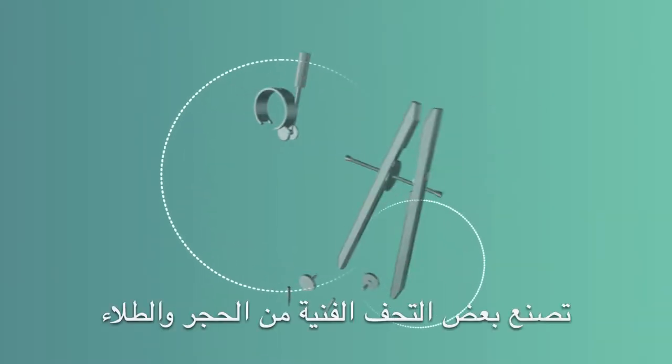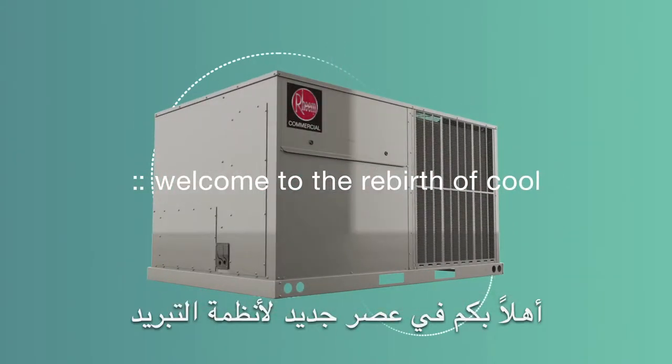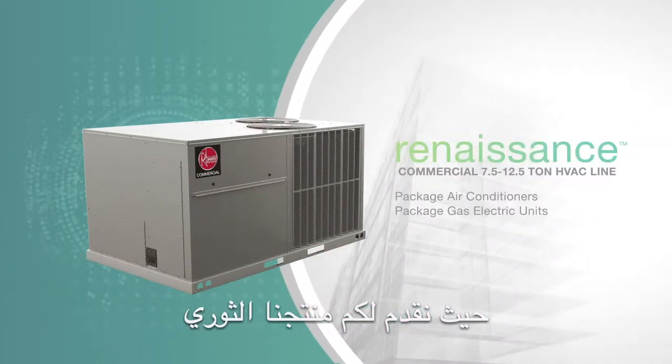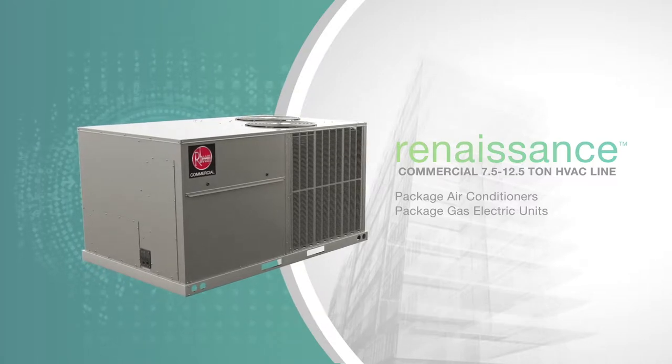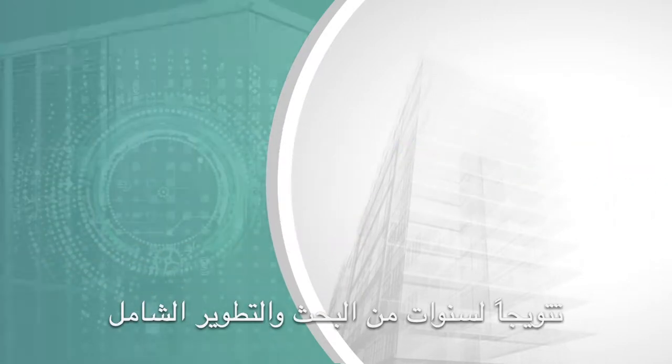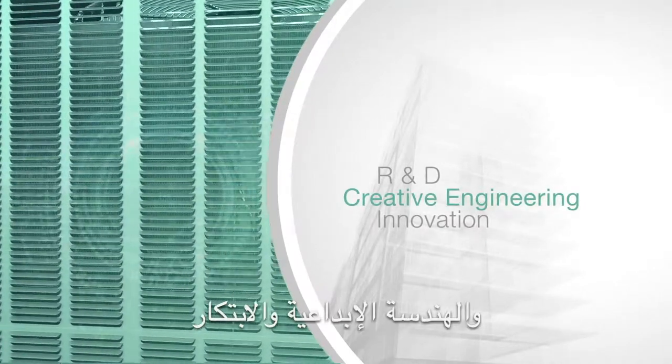Some masterpieces are created from paint or stone, ours from metal. Welcome to the rebirth of Cool. Introducing the all-new Rheem Commercial 7.5 to 12.5 ton Renaissance line — the culmination of years of exhaustive research and development, creative engineering, and innovation.